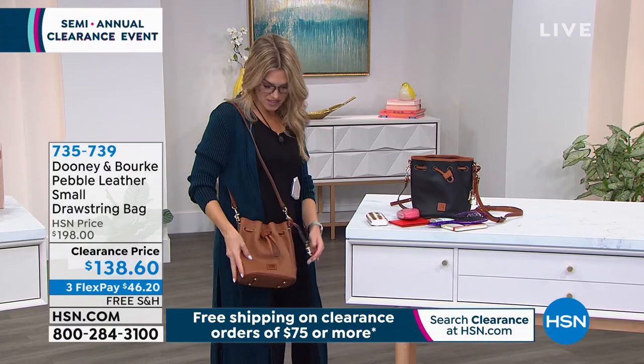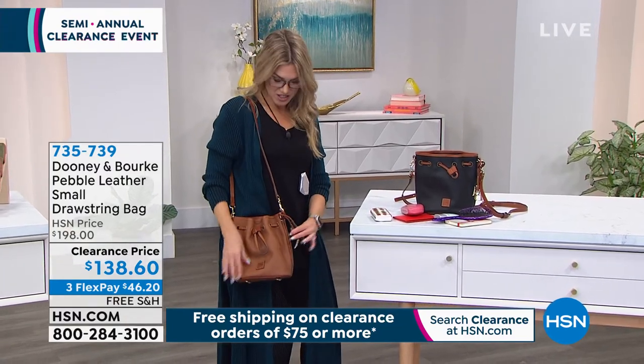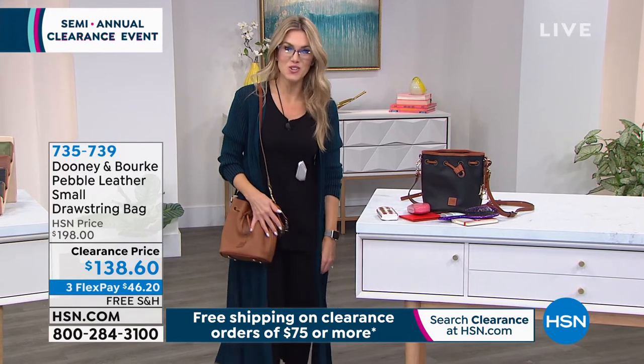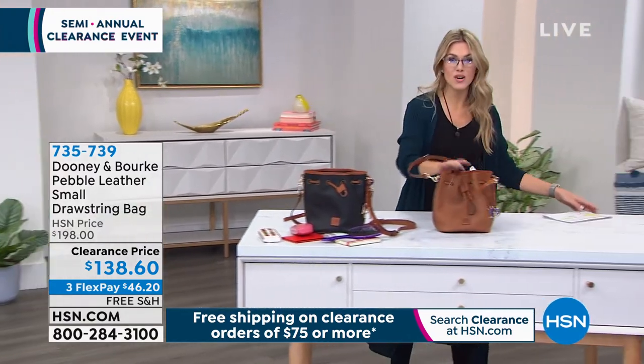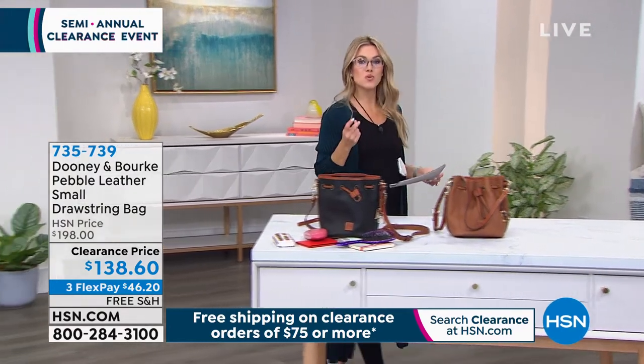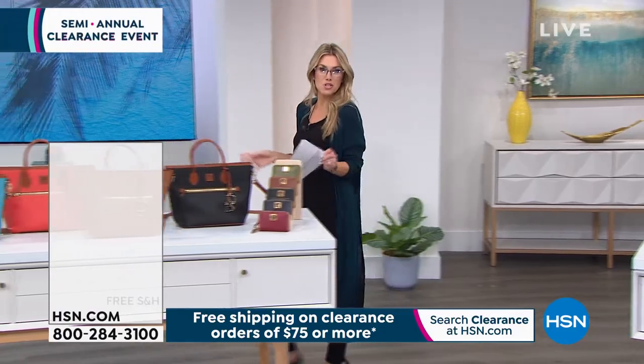I have 11 left in the caramel. I love this one. This will all be spoken for — with that clearance savings, $46 a month to get it home, and free shipping and handling. Wow, that was fast. I told you guys this is going to be fast and furious because Dooney and Burke doesn't have to go on clearance, they don't have to go on sale — we get the opportunity to bring it to you.